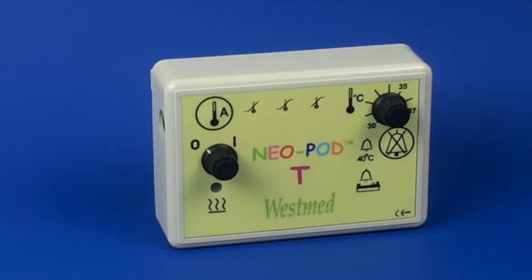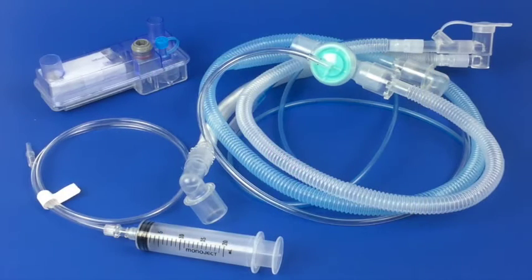The Neopod T is very compact, lightweight, and requires only 12 volts power when in use. The Neopod T circuit is also disposable after each single patient use, which reduces infection risk for the premature infant.